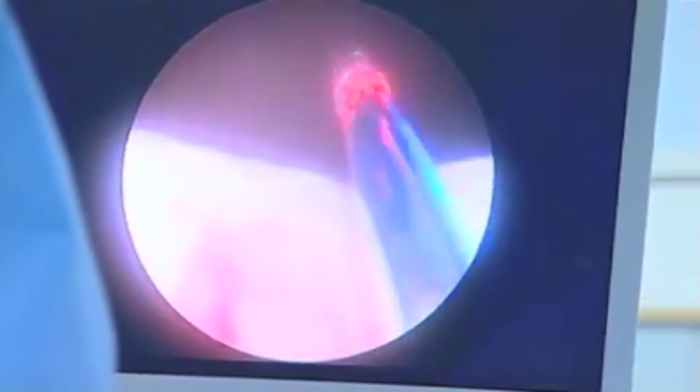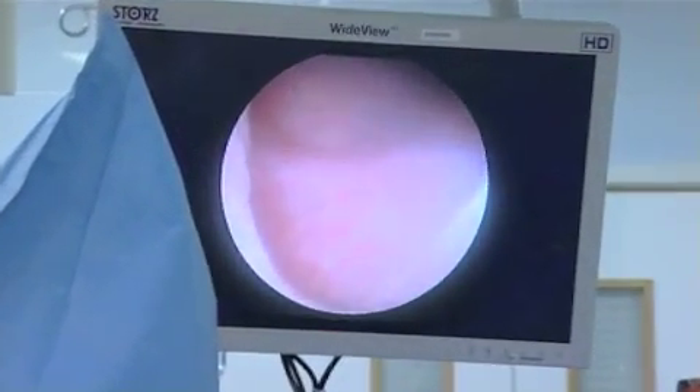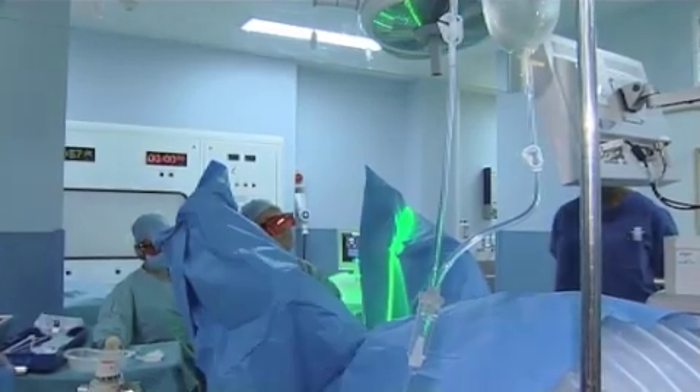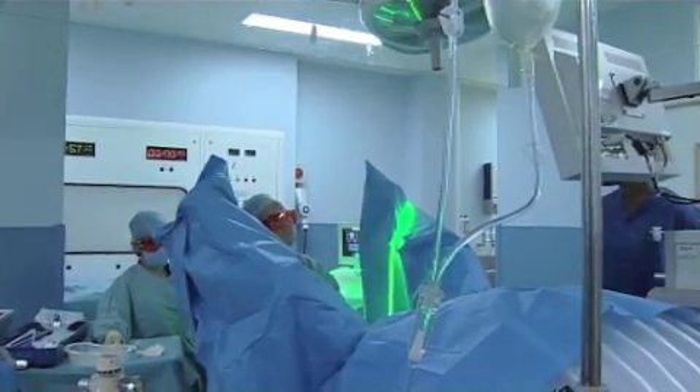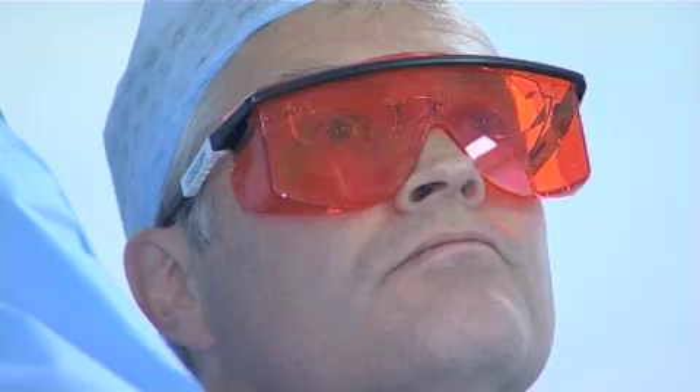The advantages over TURP are clear from patient experience. I've had relatives that have had the operations and they've been in pain for several weeks afterwards as they recover. But as far as I was concerned, they didn't have any of that. I would recommend green light laser to anyone that has a similar problem. There's no scars, there's no need for treatment afterwards, and there's no possibility of infection.